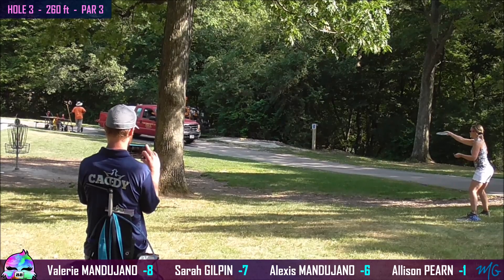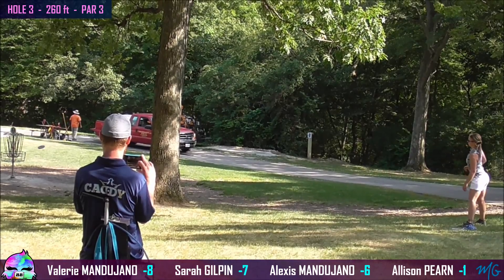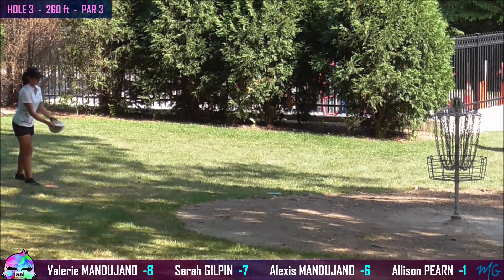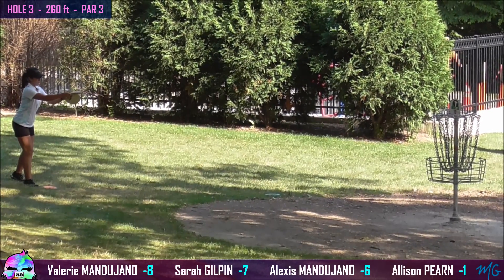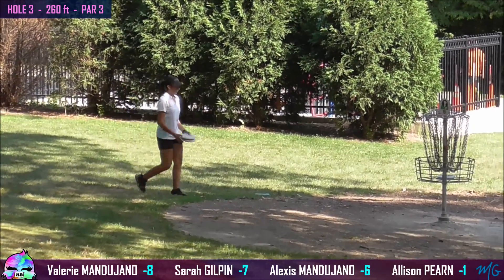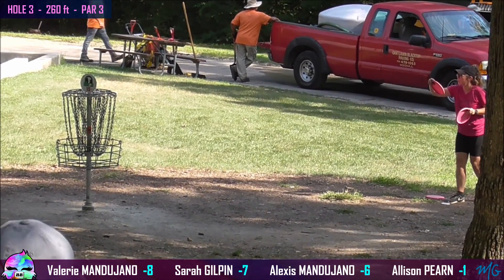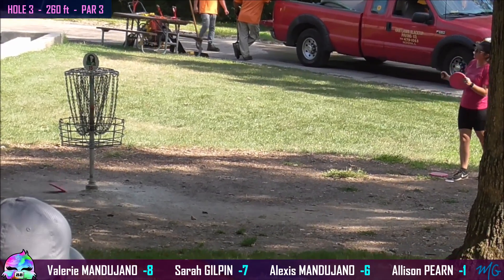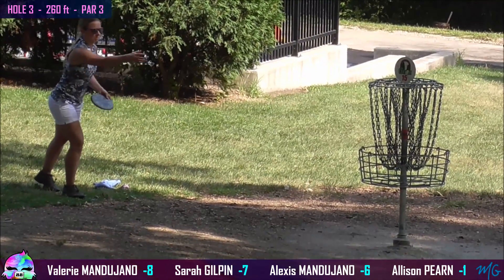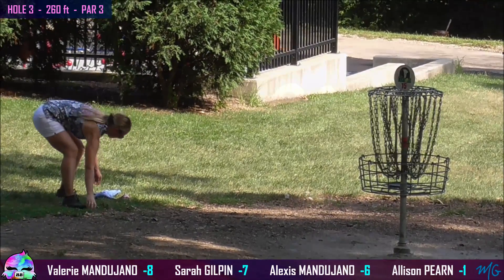She's a very fast player, so I missed the upshot there, but she whipped it right up into the circle. Sarah gives it a great effort but fades out a hair early. Valerie here for two — beautiful putt. Right in there. She is a wonderful putter, sniping. Allison lines up her birdie look, and it hits just a little high on the Mach-X — gets spit out. I felt like I hit so many chains on that one. That was a shame. And Sarah in for her par.